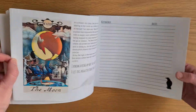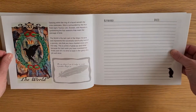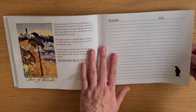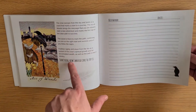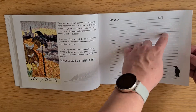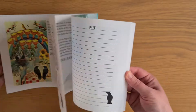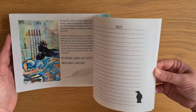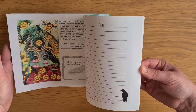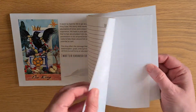So we have Death, The Moon — only a couple away — Judgment, and then The World, and then we go into the minor arcana. Ace of Wands. It's the same for the minor arcana: an image of the card, a description, a prompt, and then your keywords and a date of when you studied that card. Then it goes through the Swords, Pentacles, Cups — Queen, King — all in there.